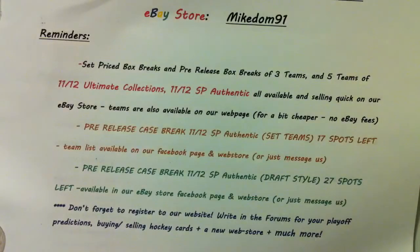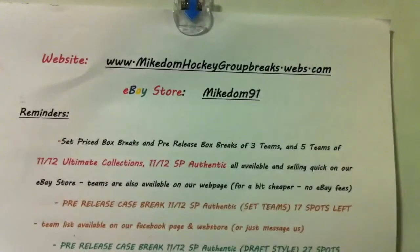Don't forget guys, check out our website. We've got a few case breaks upcoming — hopefully. One for sure: SP Authentic. Check out the three teams and five teams breaks we have going on. SBA, Ultimate. We also have Panini Anthology coming out on the 27th, and on the 29th we have SP Authentic — three to four cases of SBA. If you guys want to find out more, message us, visit our store. You can also inbox us on there, register for an account — it's a pretty cool website. You can write in our forums and see all the other cool stuff.